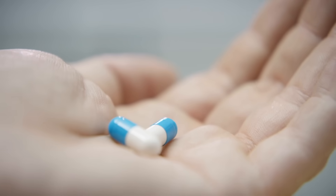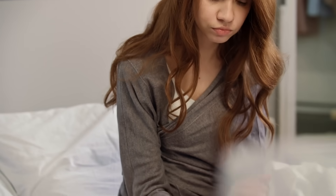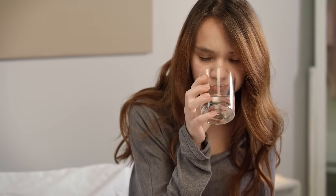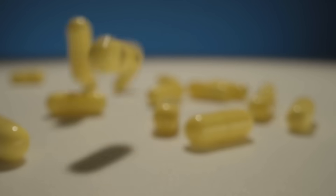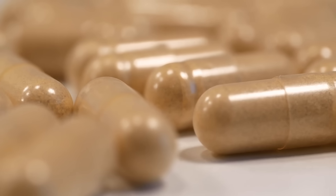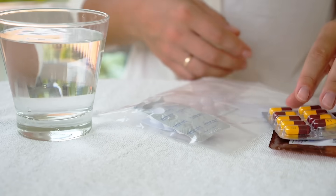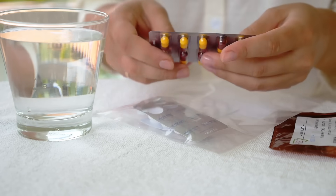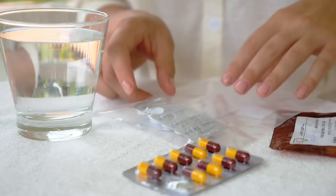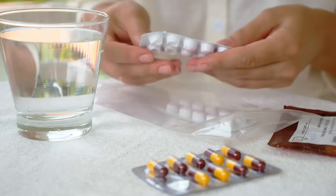So the next time you take a capsule, remember — it's more than just a container for your medicine. It's a tiny piece of brilliant design that's been tested, refined, and perfected to work in harmony with your body. It protects what's inside until the exact right moment and then quietly disappears, leaving no harm behind. It's a simple invention, yet one that has transformed how we take medicine. Behind that smooth little shell lies a story of chemistry, biology, and care, all working together to make sure that every dose you take is not only effective, but completely safe.